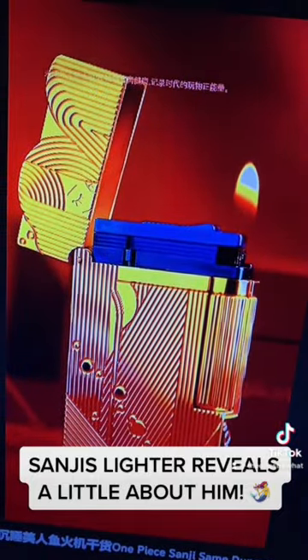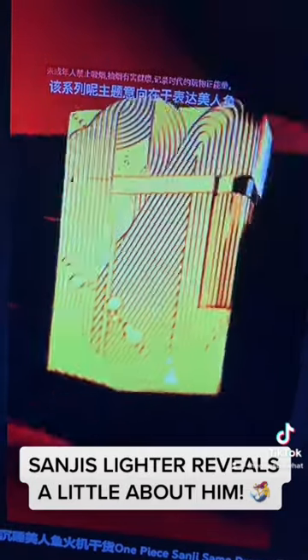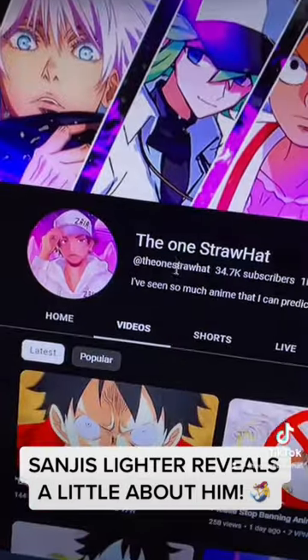I don't smoke and I don't recommend anyone watching this video smoke — I think smoking is very bad for you. But I like how the lighter is very ocean-themed, and obviously ties into Sanji and the All Blue.